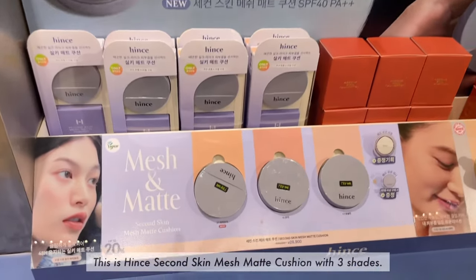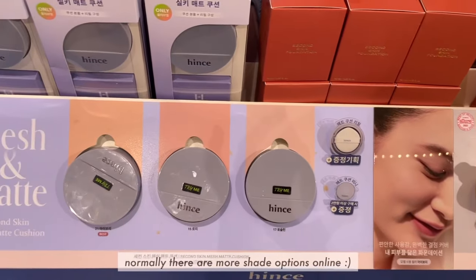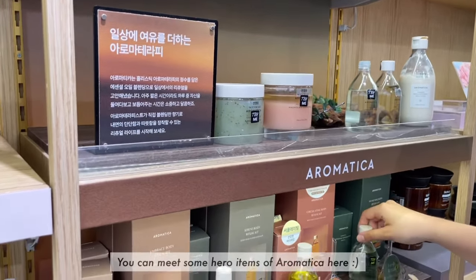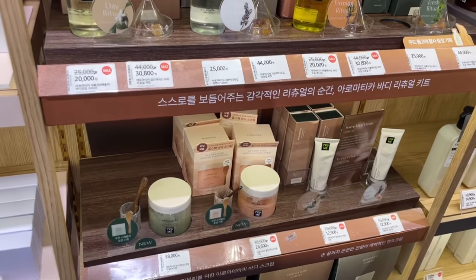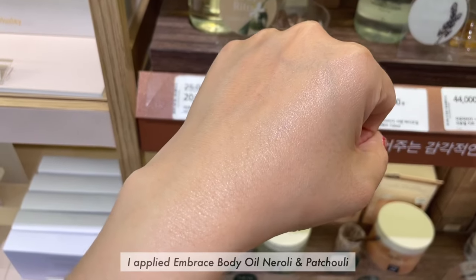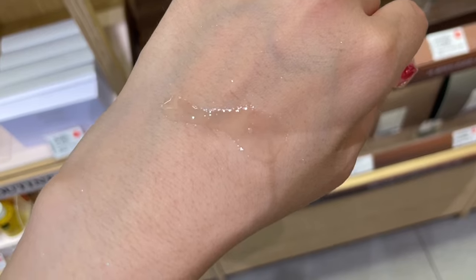This is Hint's second skin mesh matte cushion with three shades — normally there are more shade options online. You can also meet Aromatica at Olive Young. I applied the Embrace body oil lightly and in patches. The scent is very nice — not too strong and very relaxing.